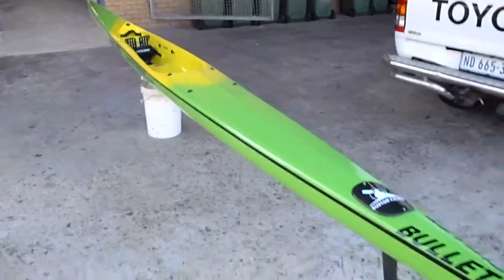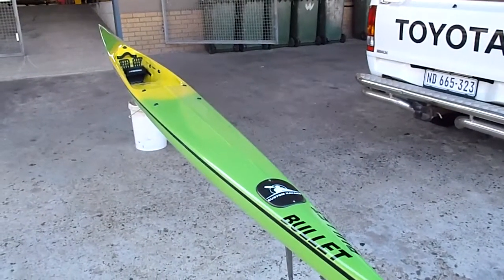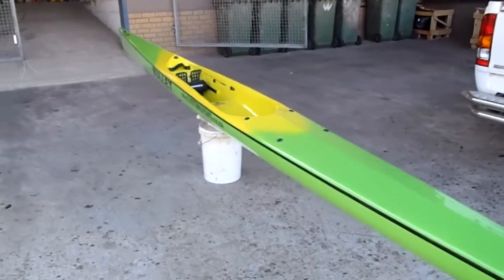The new epoxy boats from Custom Kayaks are coming out super nice. This one is at about 11.7 kgs. The epoxy is also allowing us to make it nice and bright with some really cool colours.